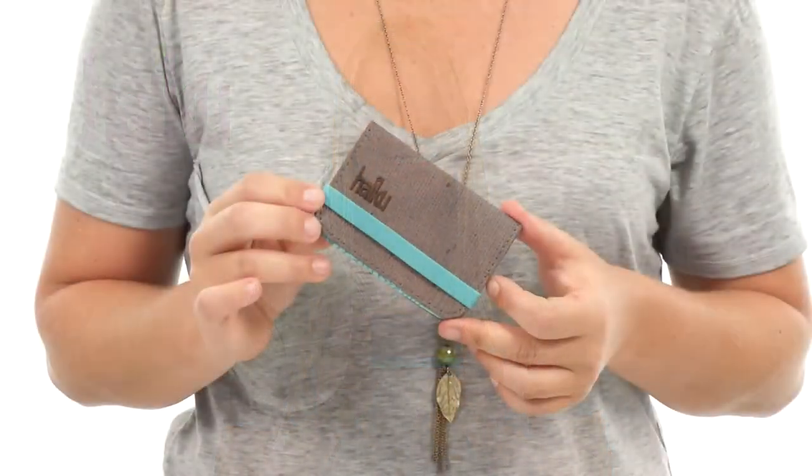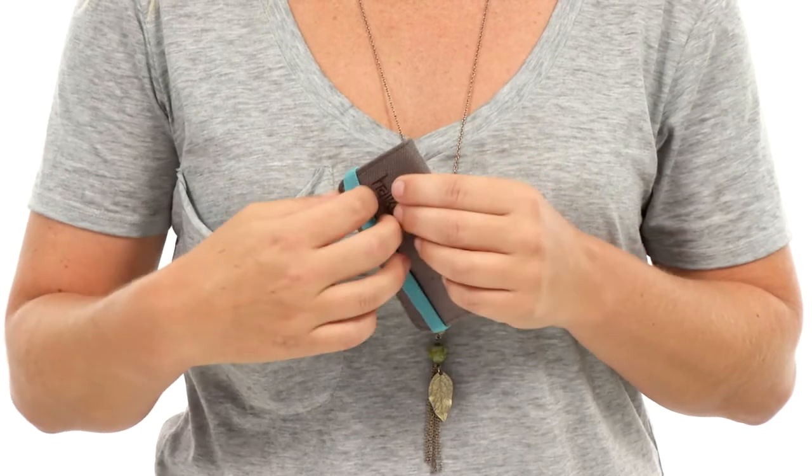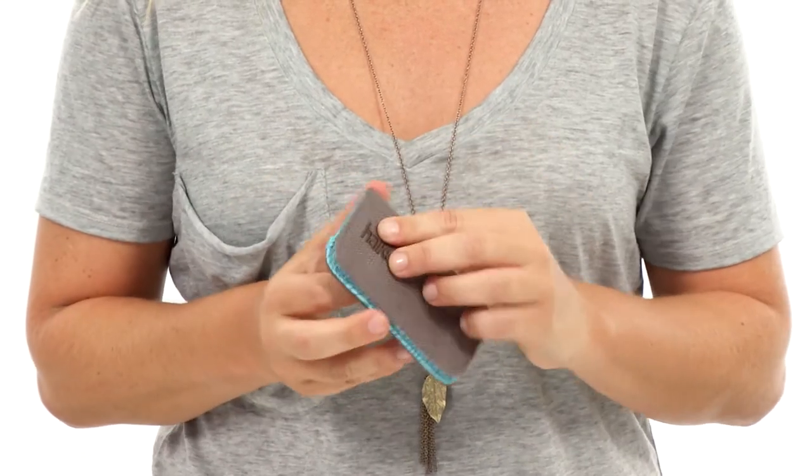Hi, my name is Cori Lin and this is the RFID Mini Wallet. With built-in RFID shield protection, the Mini Wallet is compact and secure.